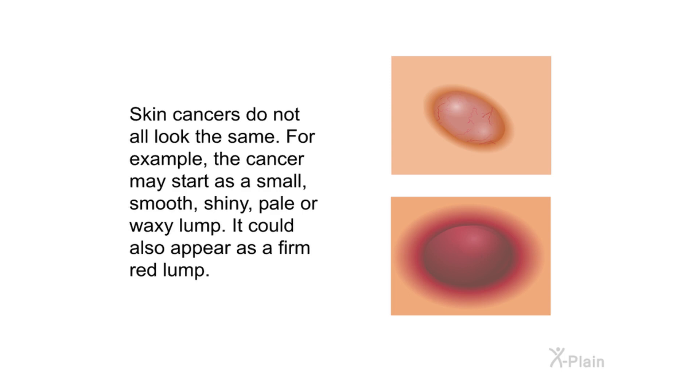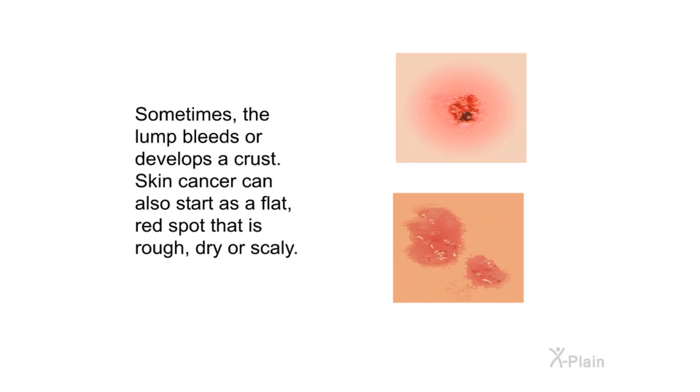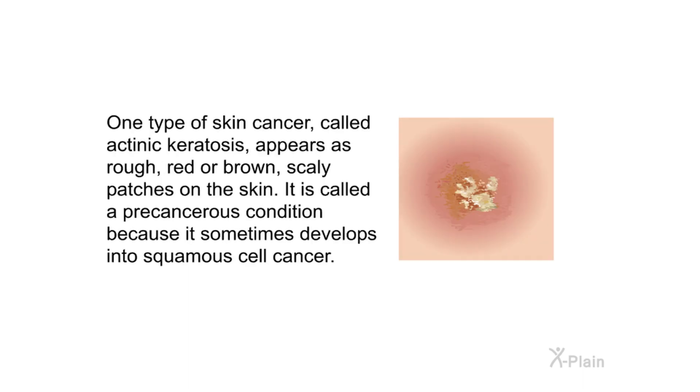Skin cancers do not all look the same. For example, the cancer may start as a small smooth, shiny, pale, or waxy lump. It could also appear as a firm red lump. Sometimes the lump bleeds or develops a crust. Skin cancer can also start as a flat red spot that is rough, dry, or scaly. One type, called actinic keratosis, appears as rough red or brown scaly patches on the skin and is a precancerous condition that sometimes develops into squamous cell cancer.